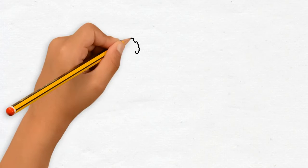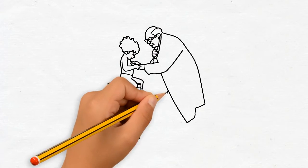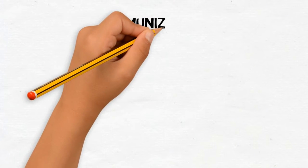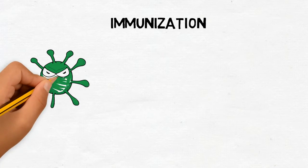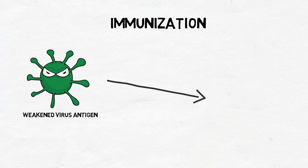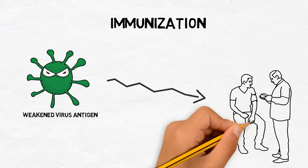That is why someone who has already gotten sick with a disease, like chickenpox, usually won't get it the second time. That also explains how vaccine or immunization works. Immunization contains an antigen from a disease that has been weakened, so our body won't get sick of it. But our B lymphocytes create new antibodies against the antigen, so our system will work quicker when encountered by the same microbes on another day.